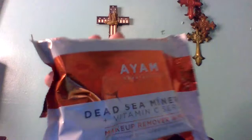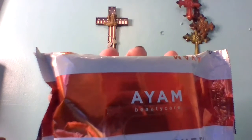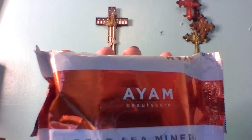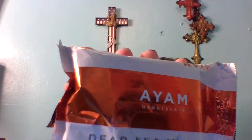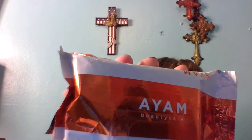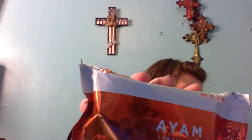We're back with the I AM wipes. Let me read the card: I AM Beauty Care Dead Sea Minerals and Vitamin C Serum Makeup Remover Wipes — these help prevent dark spots while moisturizing and brightening skin. They remove all traces of makeup without causing irritation, leaving skin hydrated and luminous. Designed for all skin types including sensitive and dry. MSRP $17.